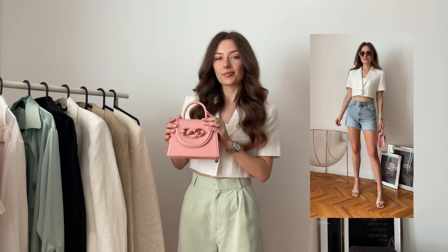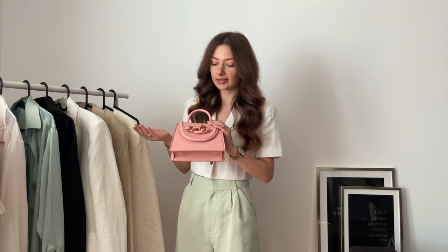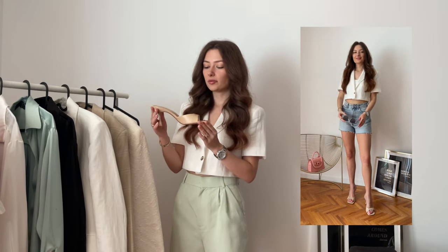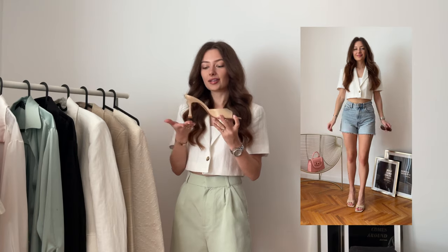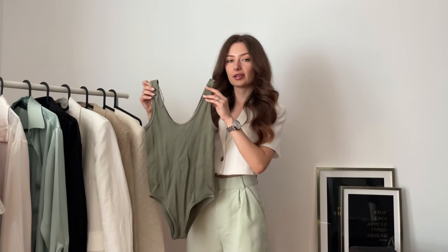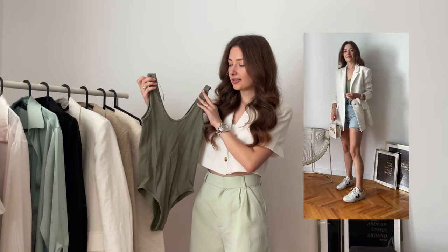I added this baby pink bag from Zara just for a change. I usually wear my white one but I decided to go for something more pinky and summery. As for the shoes, I'm wearing my all-time favorite Zara mules. They do have a heel but it's not too high and it's pretty comfortable to walk in them — I love this style.